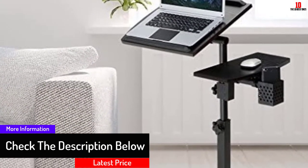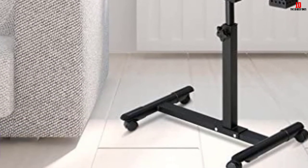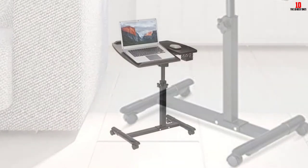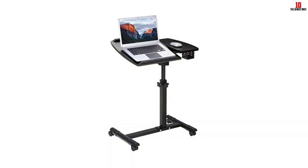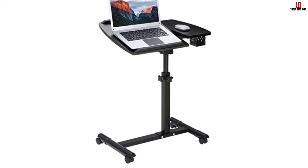This unit is height and angle adjustable, so it is very simple to customize depending on your preference. It has smooth rolling casters and a low base which enable it to move around with ease. The firm metal base can hold up to 22 pounds.